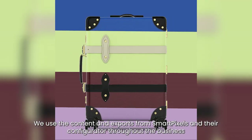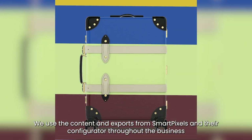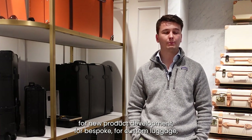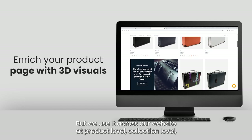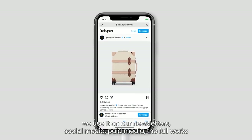We use the content and exports from SmartPixels and their configurator throughout the business — for new product development, for bespoke and custom luggage, even to the smallest personalisation changes. We use it across our website at product level, collection level, and on our newsletters.